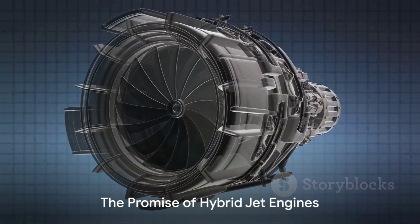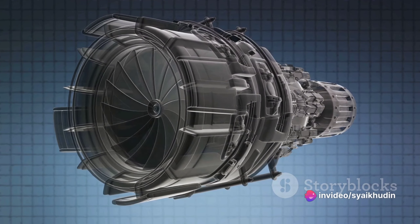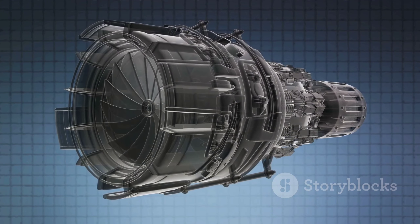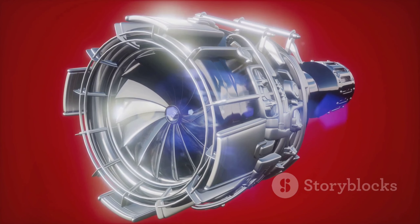Enter the hybrid jet engine. As the name suggests, it's a blend of traditional and electric propulsion systems. The aim is to achieve energy efficiency and reduced emissions without sacrificing performance. In a hybrid jet engine, part of the power required for flight comes from a gas turbine, while the rest is supplied by an electric motor. This combination allows the engine to optimize its performance based on the flight phase.